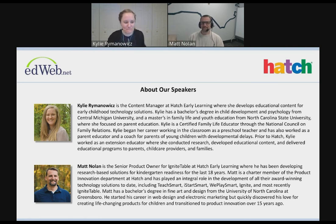I'm Matt Nolan, senior product owner for the Ignite Table at Hatch. I've been with Hatch for over 18 years and was one of the first members of the product innovation department. I've helped develop every single technology product we've released over the last 15 years. My background is in art and computer science, so I have a nice mixture of the technical and the visual. While here, I discovered my passion for making a positive impact by enriching the lives of young kids through education.